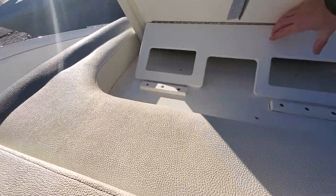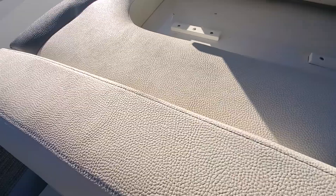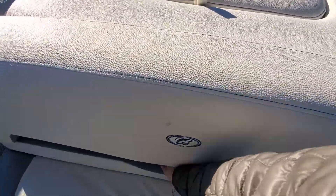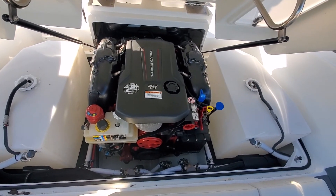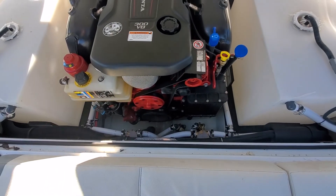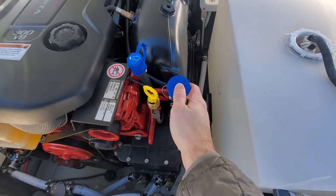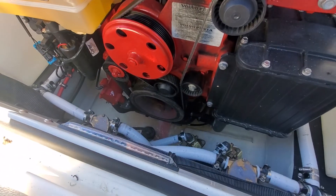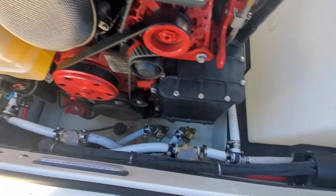Let's go ahead and raise the motor box to show you that. It's got the ballast tanks. There's our quick-drain winterization system — you can see it's all antifreeze coming out down there in the bottom. It is winterized.